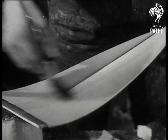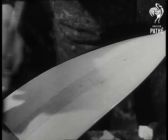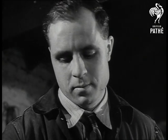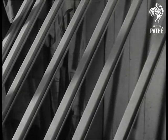Now it's time to varnish. Four coats are the rule, and the weight of the finished skulls, which are always made in pairs, is four and a half pounds each. They are beautiful examples of craftsmanship, made completely by hand.